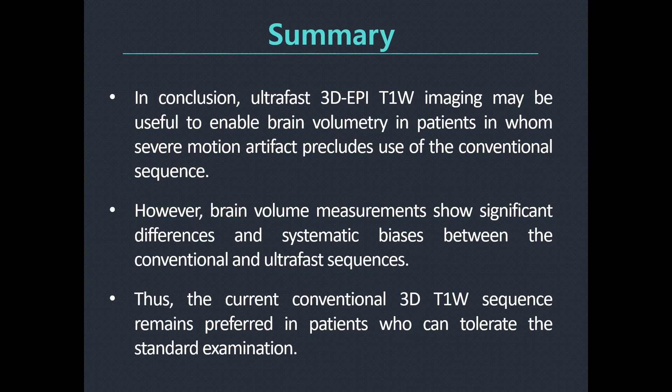In conclusion, ultra-fast 3D EPI T1-weighted imaging may be useful to enable brain volumetry in patients with severe motion artifact precluding use of the conventional sequence. However, brain volume measurements showed significant differences and systematic biases between the conventional and ultra-fast sequences. Therefore, the current conventional 3D T1-weighted sequence remains preferred in patients who can tolerate the standard examination.